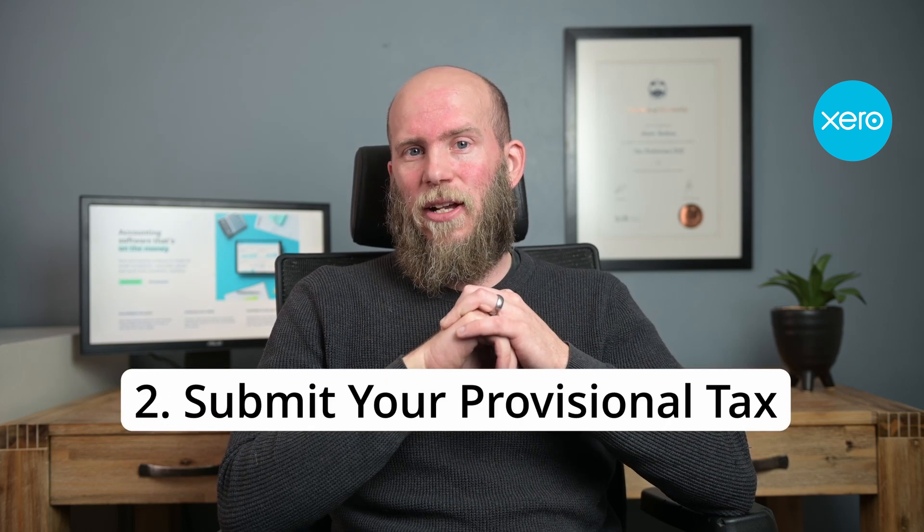Point number two is you can submit your provisional tax by using the profit and loss statements and also the budget functionality from Xero in order to get estimates for the provisional tax return submissions. This makes it easy to submit them on time and have accurate estimates in order to avoid penalties from SARS.